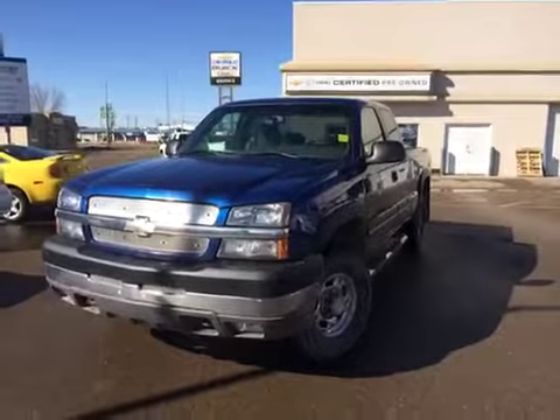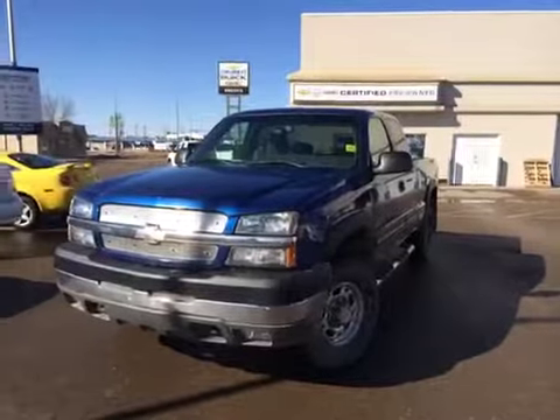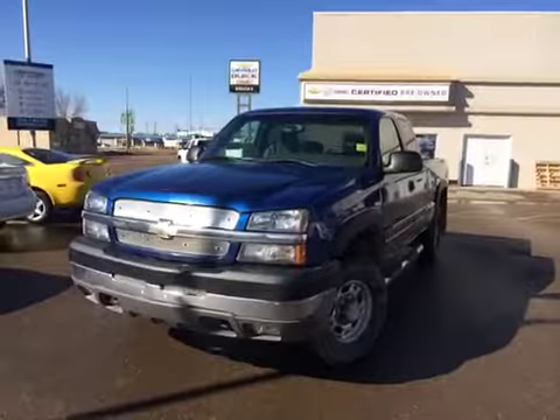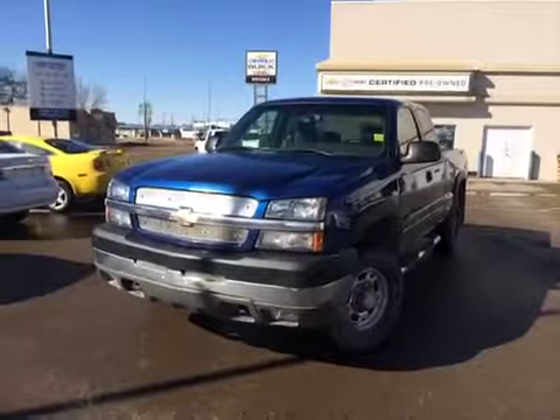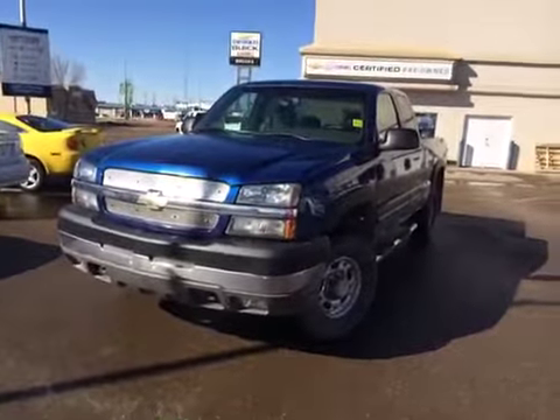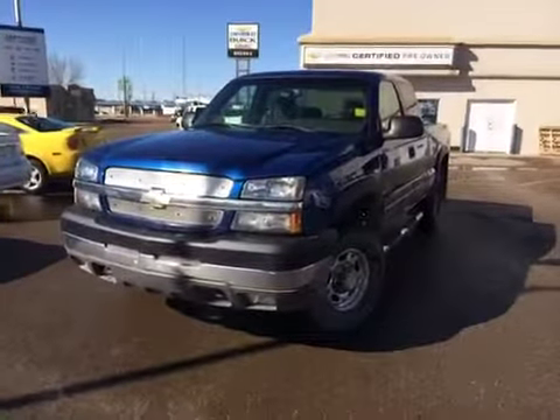Welcome to Brooks Motor Products on this fine sunny day. This is stock number 639-08. Here we have a 2003 Chevy Silverado. It's a diesel, 6.6 liter, three-quarter ton, heavy duty, extended cab, blue in color, four wheel drive.